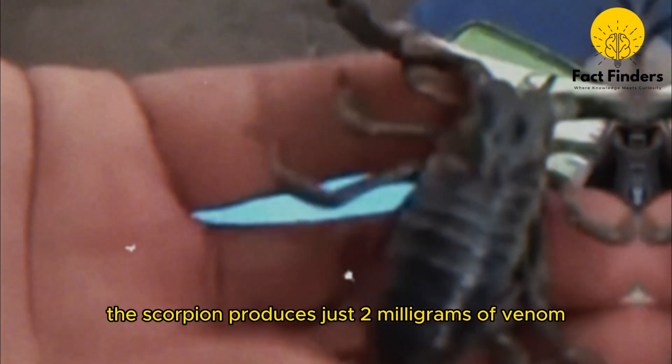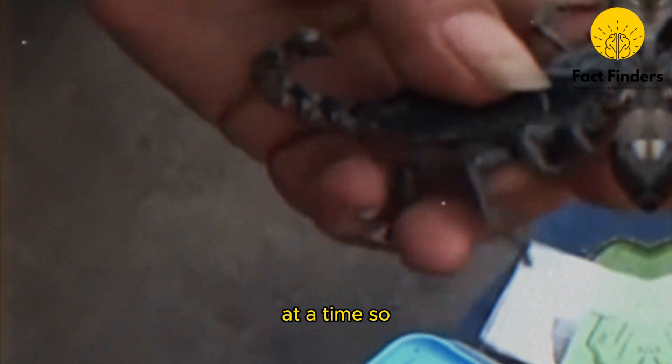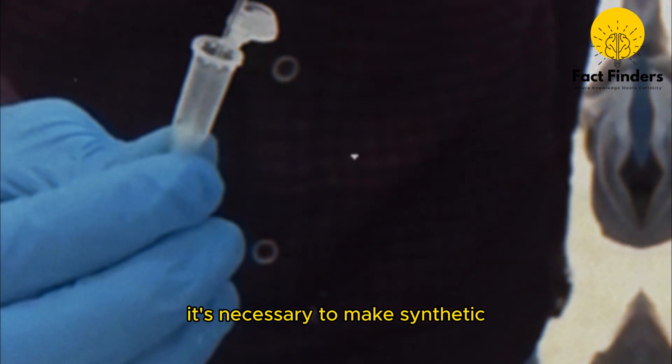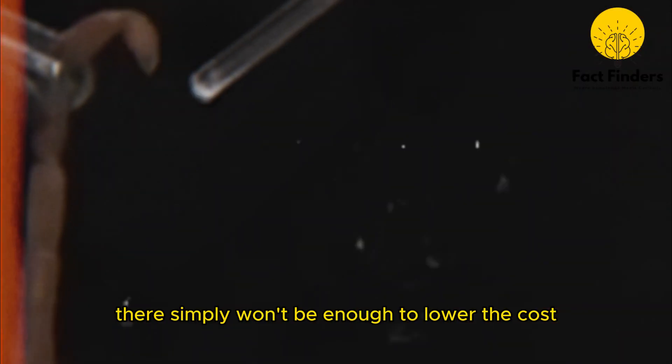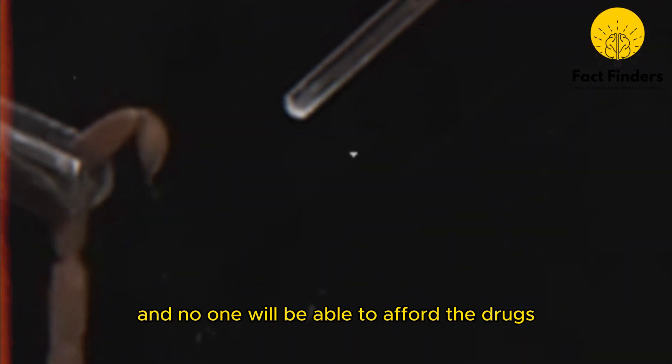Unfortunately, the scorpion produces just 2 milligrams of venom at a time, so it's necessary to make synthetic versions of these venoms. Otherwise, there simply won't be enough to lower the cost, and no one will be able to afford the drugs.